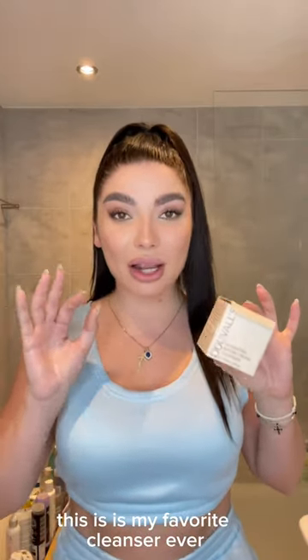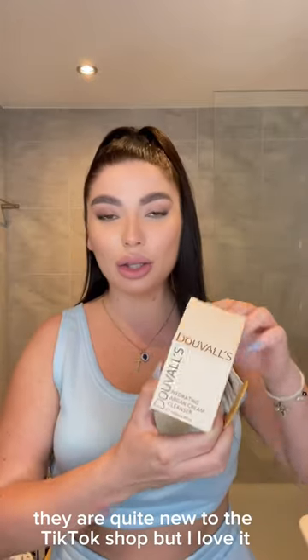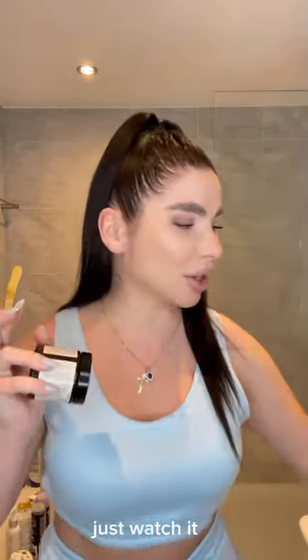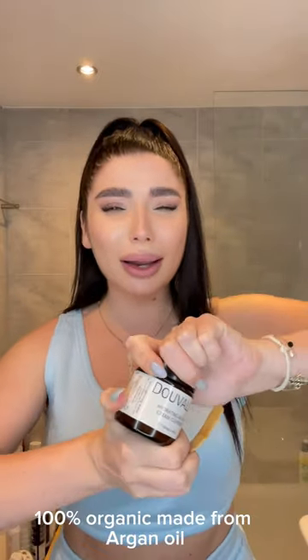This is my favorite cleanser ever. They've been selling out in Sephora — they are quite new to the TikTok shop. I love it. Just watch it removing makeup in seconds. This is a great brand, it's called Jewels 100.